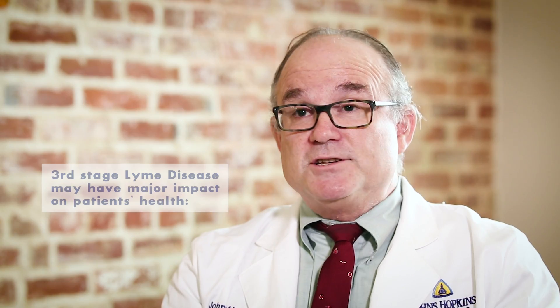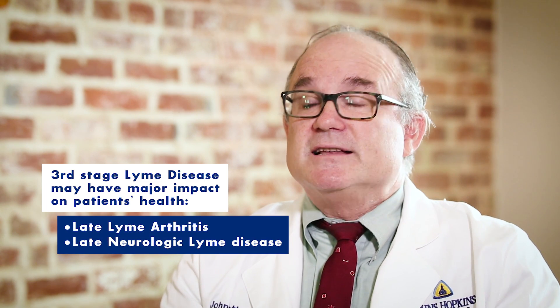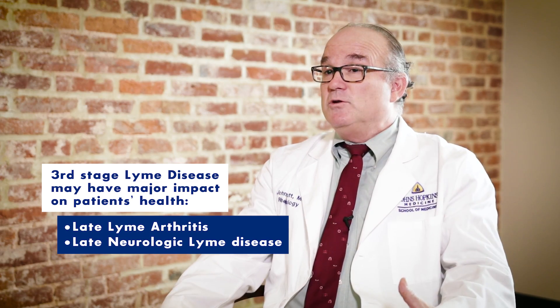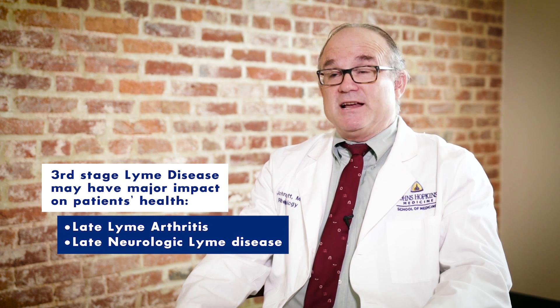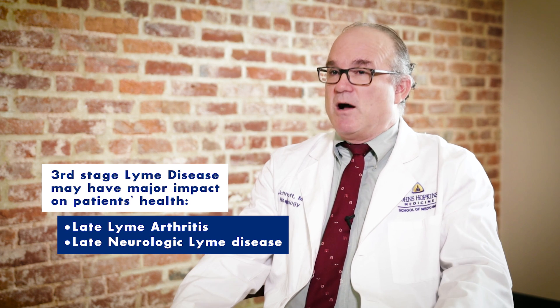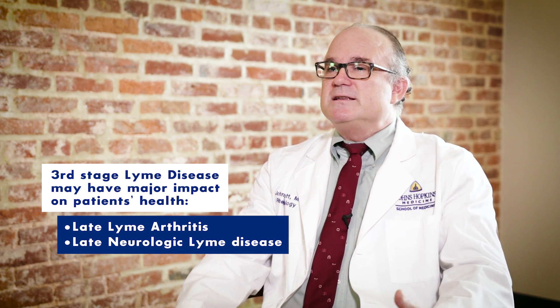The third stage doesn't occur for months or even years later, and that stage is called late Lyme arthritis. That's where a joint — usually a knee joint — swells up and has fluid accumulation and pain. That's actually the way the disease was discovered in Lyme, Connecticut. It was an outbreak of joint arthritis in young children. So the symptoms vary a lot depending on what stage we're talking about.